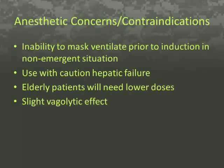Anesthetic contraindications and concerns for the use of this drug include inability to mask-ventilate the patient prior to administration in a non-emergent situation, and use with caution in patients with hepatic failure due to the primary elimination mechanism being through the liver. Elderly patients will need lower doses. While there is a slight vagolytic effect, it is not significant, so monitor cardiac cases closely for any signs of negative response.